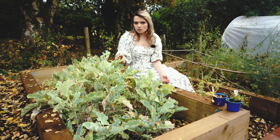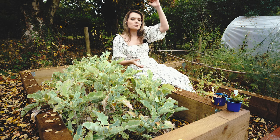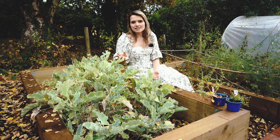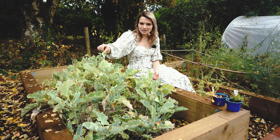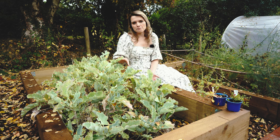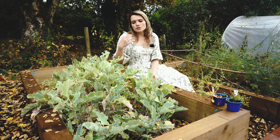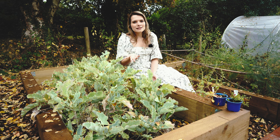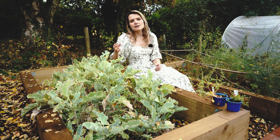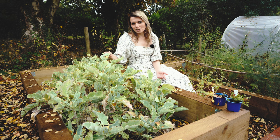I also grow a perennial kale called Taunton Dean — this is a tree kale so it can get really tall, about the height of a person, and it's a purple colour so it's quite pretty. You'll notice I haven't covered these — they're covered in caterpillars and that's okay. The plants are really sturdy because they've been in the ground for such a long time and have a really developed root system. You can eat from them, the caterpillars can eat from them, and the caterpillars are an important part of the food chain in the garden, so I don't cover mine.